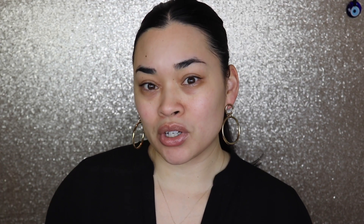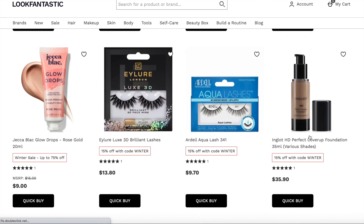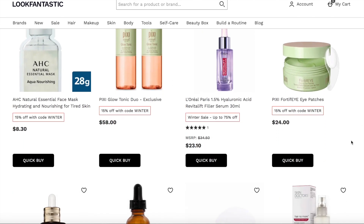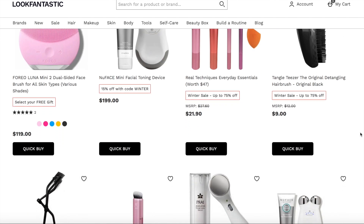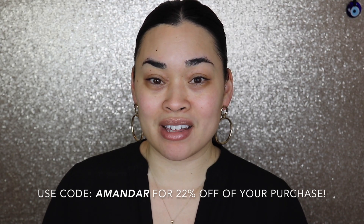Without further ado, let's get into it. In this video, Look Fantastic gave me a budget of $200 to pick out whatever makeup products I wanted to create a glam makeup look. If you don't know what Look Fantastic is, it's an online retailer that sells makeup, skincare, and tools — from higher-end brands like Anastasia Beverly Hills, Natasha Denona, Kevin O'Quan, and Kojindo, to drugstore brands from the UK like Sleek and Lottie. I do have a discount code — use 'amandaR' for 22% off. Thank you to Look Fantastic for working with me today!